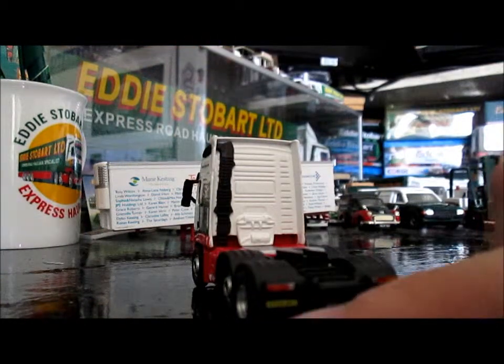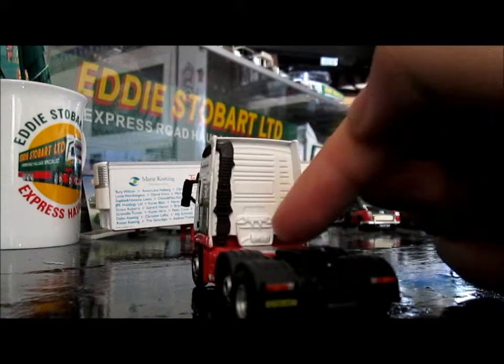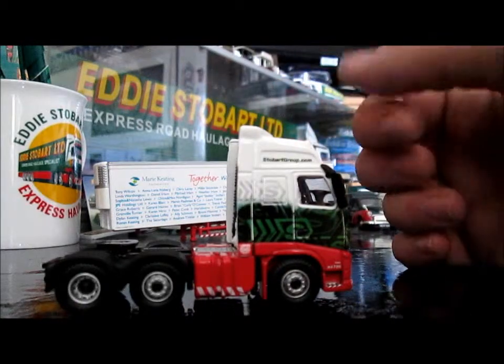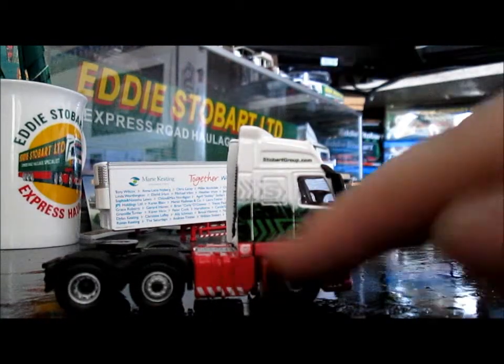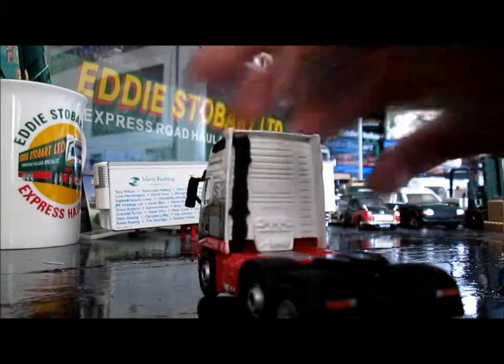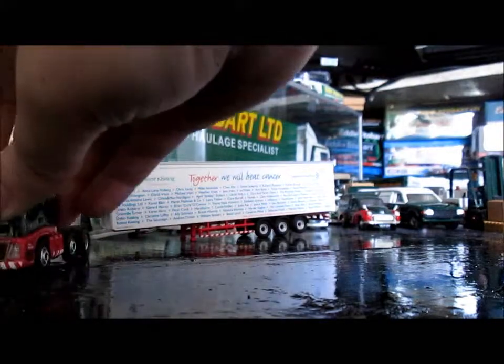On to the back, you've got the plate again — good detailing of the lights and where you'd fit the hoses and stuff for the trailer. This side of the cab is the same as the other side, with the Volvo badge again, and you've got really good little mirrors. Could have done with some silver bits on the back there, but anyway, on to the trailer.